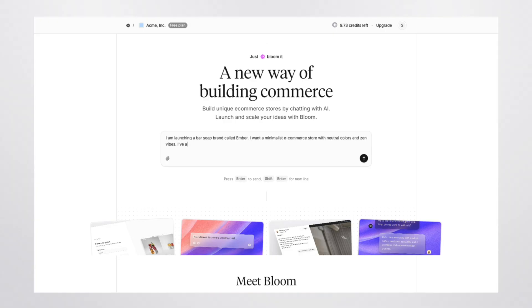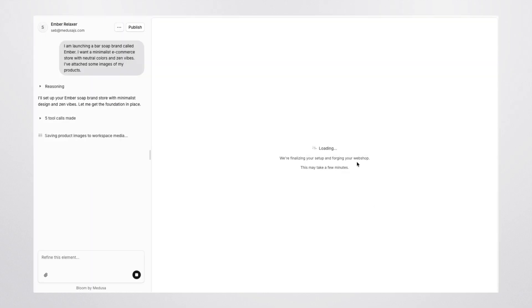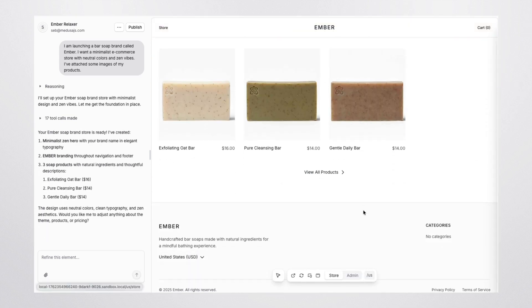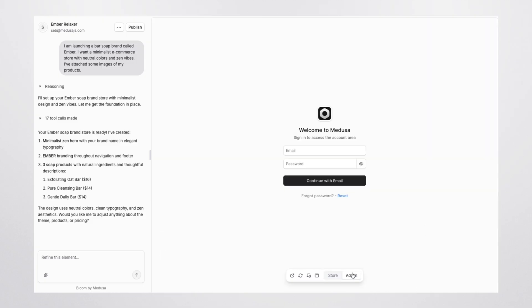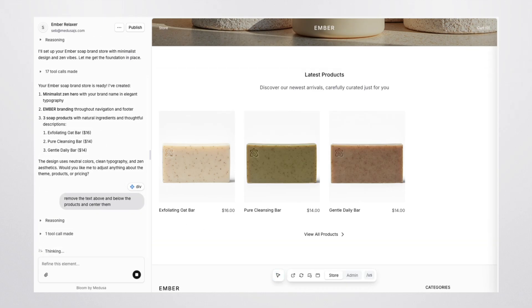Let's imagine you're launching a new brand that sells bar soaps. When opening Bloom, you simply describe your idea in natural language and within minutes, your store is ready to be previewed. Using our toolbar, you can switch between your storefront preview and the store's admin dashboard. You can iterate on the store's design by chatting with Bloom directly or by highlighting elements in the preview and describing the change you want to make.